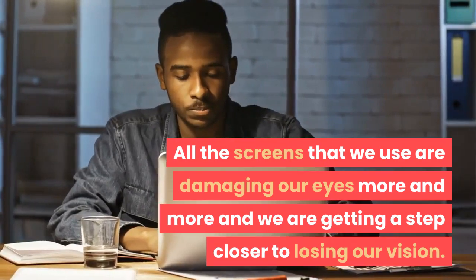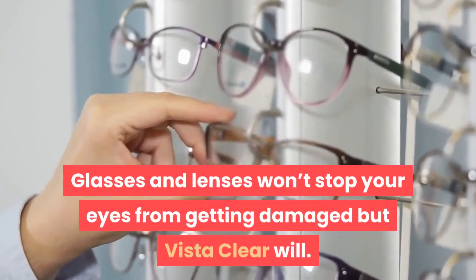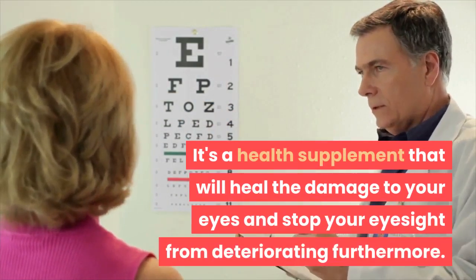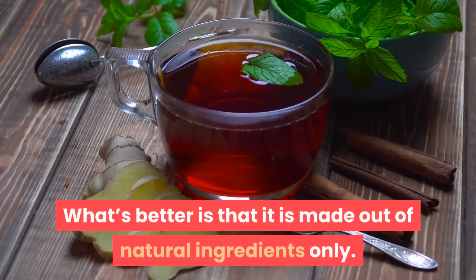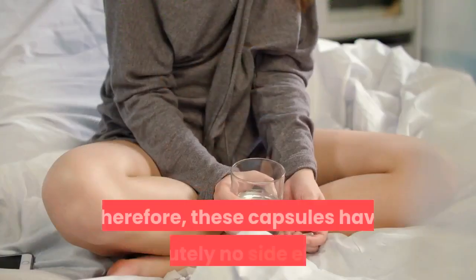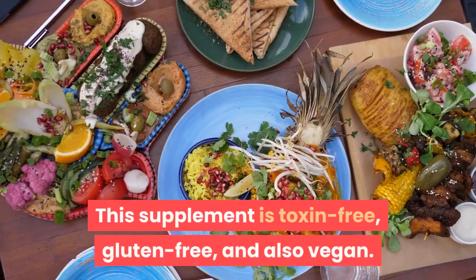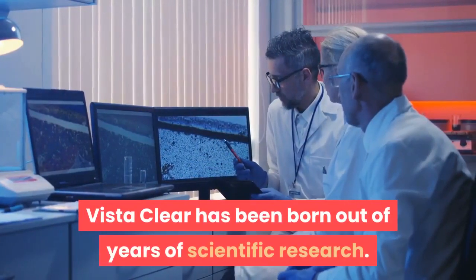All the screens that we use are damaging our eyes more and more, and we are getting a step closer to losing our vision. Glasses and lenses won't stop your eyes from getting damaged, but Vista Clear will. It's a health supplement that will heal the damage to your eyes and stop your eyesight from deteriorating. Furthermore, it is made out of natural ingredients only, so these capsules have absolutely no side effects.